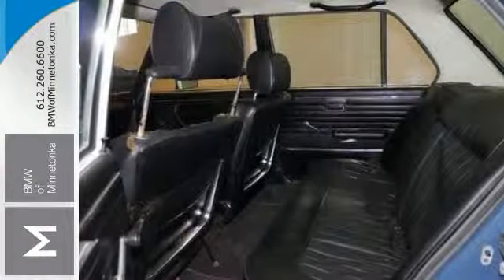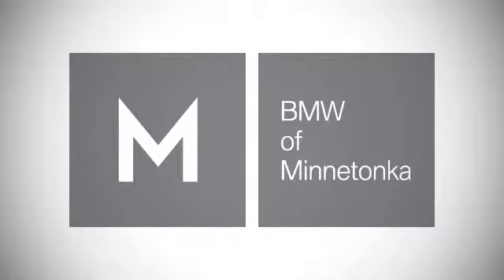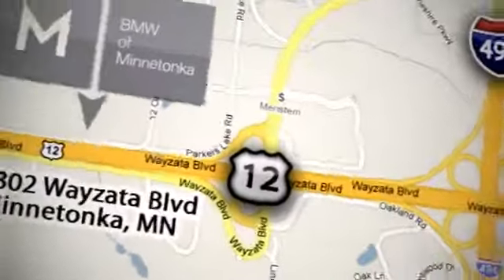We'd love to have you come in and take it for a test drive. BMW of Minnetonka, the Twin Cities' only locally owned and operated BMW dealership. We're conveniently located at 15802 Wayzata Boulevard in Minnetonka, Minnesota.